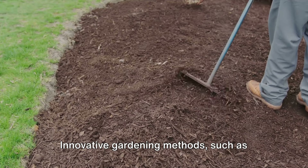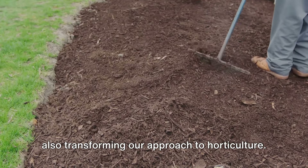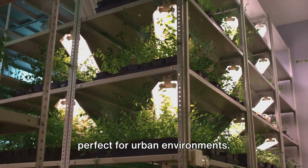Innovative gardening methods, such as vertical gardening and hydroponics, are also transforming our approach to horticulture. Vertical gardening allows you to grow more plants in less space, making it perfect for urban environments.